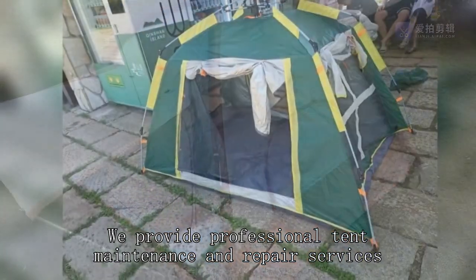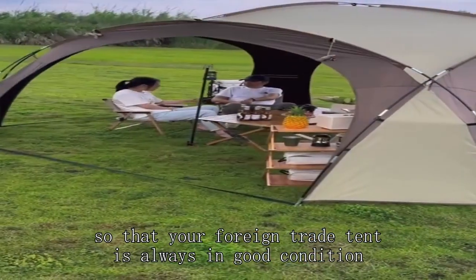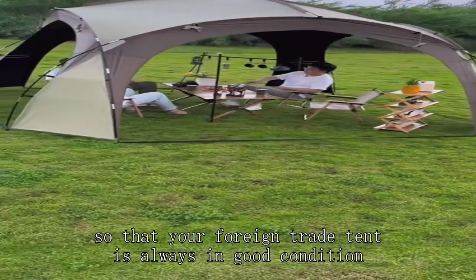We provide professional tent maintenance and repair services, so that your foreign trade tent is always in good condition.